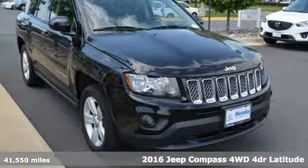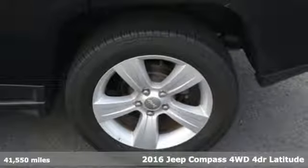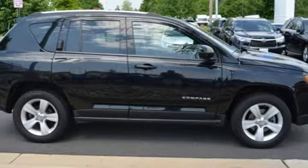Here's a 2016 Jeep Compass. The adventure you're dreaming of becomes a reality in this Compass. It comes nicely equipped with features you'll love.